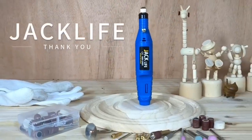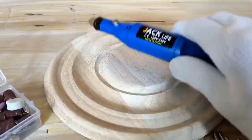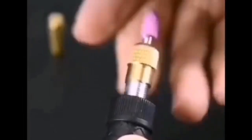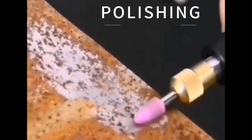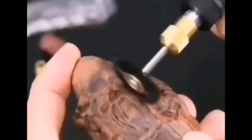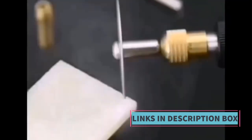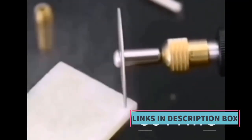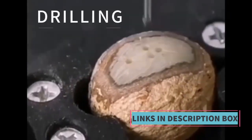Its compact design and lightweight build make it a reliable tool for various applications. Whether you're a hobbyist working on crafts, jewelry, or woodworking, or a professional in need of precision, the 12V mini drill electric carving pen offers the flexibility and performance necessary to get the job done. Overall, it is a versatile rotary tool kit offering variable speed control, a range of accessories, and the convenience of portability.